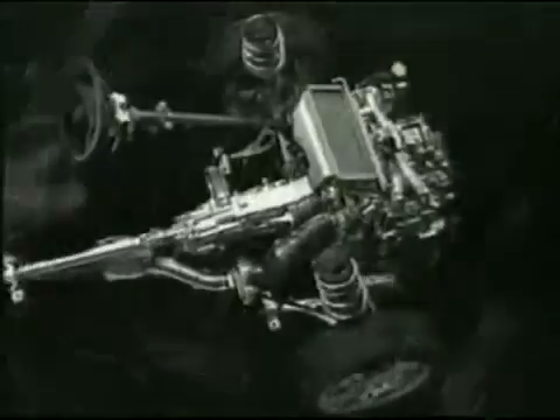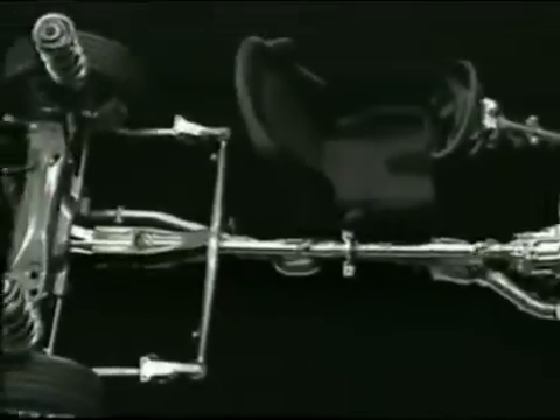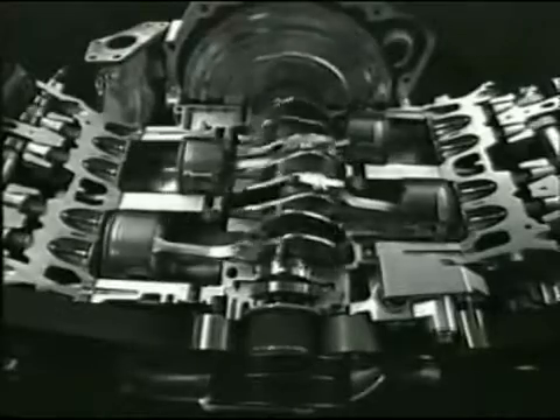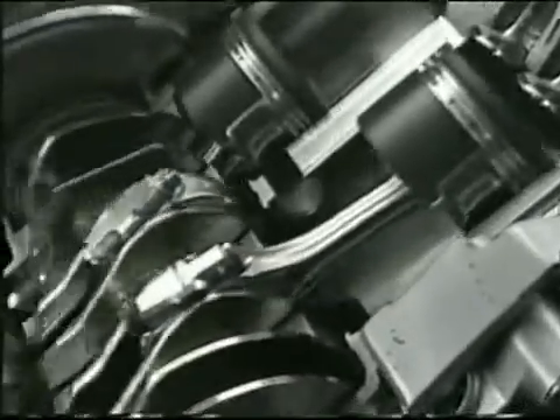Subaru has been using these flat four engines since 1966. Boxer describes the fact that the cylinders are separated into two horizontal banks, 180 degrees apart, with a piston movement resembling the action of a boxer punching.